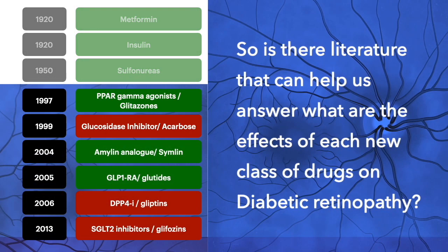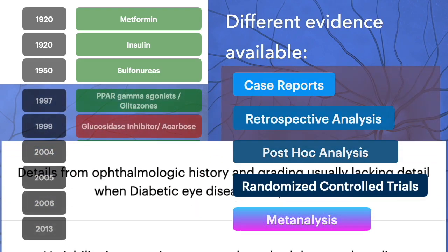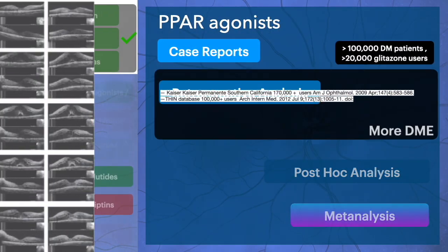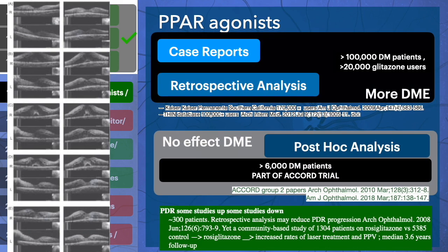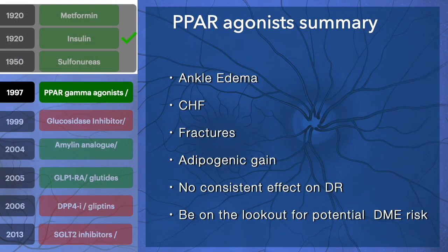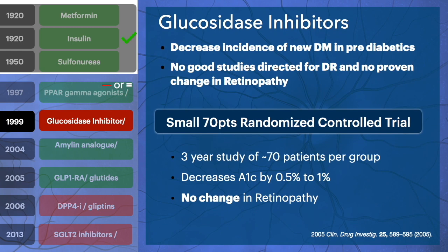Is there literature that can help us answer this? There is different evidence available with its own pluses and minuses. If we look at PPAR agonists, there was a strong case report with challenge-rechallenge showing increased DME, and a retrospective analysis of more than 100,000 patients showing the same thing. However, post-hoc analysis of the ACCORD trial did not see any effect on DME. In summary, PPAR gamma agonists don't have a consistent effect on diabetic retinopathy, but be on the lookout for potential DME risk. For glucosidase inhibitors, there is not enough data, but they don't appear to have any significant effect on retinopathy.